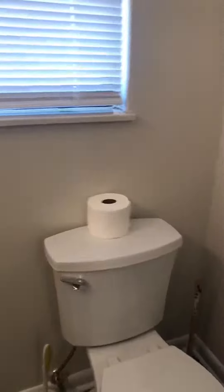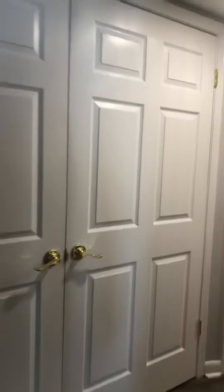New bathroom cabinets, new bathtubs. We'll go downstairs. New shower, everything fresh coated paint.